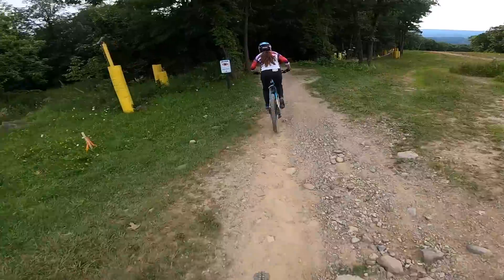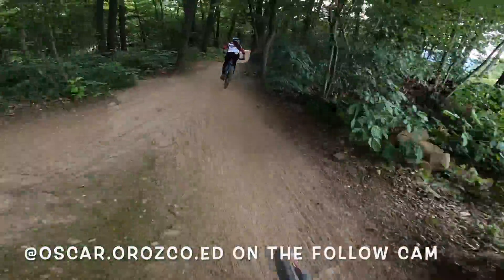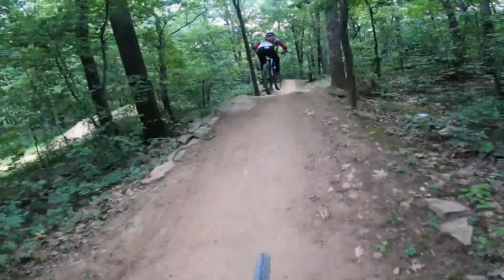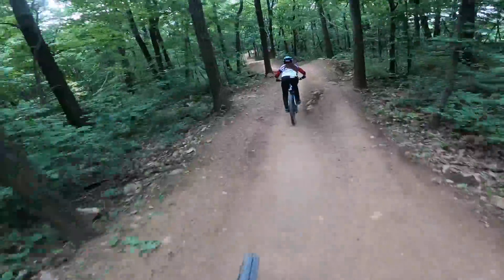This is our first ride up. Here we are going down one of my favorite trails called Breakout. I got my friend Oscar on the follow cam. This trail has so many fun sections — flowy, fast, has some fun jumps, cool little rock sections.